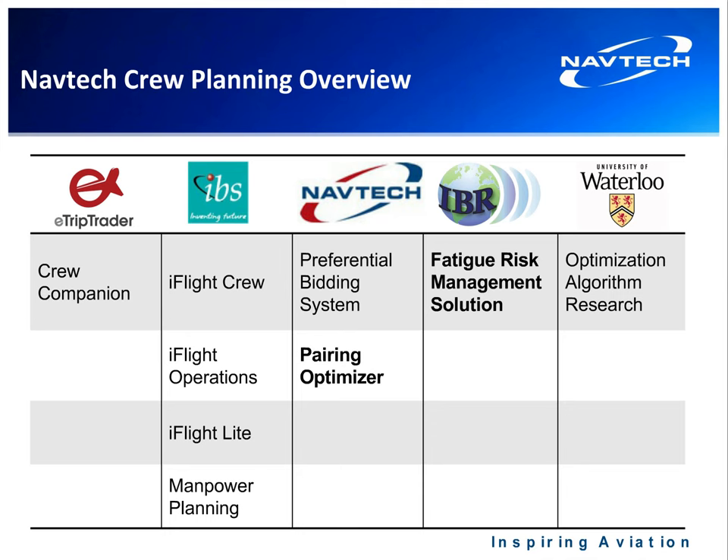A key product in the industry nowadays is fatigue risk management. Navtech has partnered with IBR, the Institute of Behavioral Resources, to offer their Safety Fast FRMS, which is now integrated into our preferential bidding system and our pairing optimizer. This allows an airline to view pairings and rosters from a fatigue perspective, making adjustments to rules and re-optimizing.